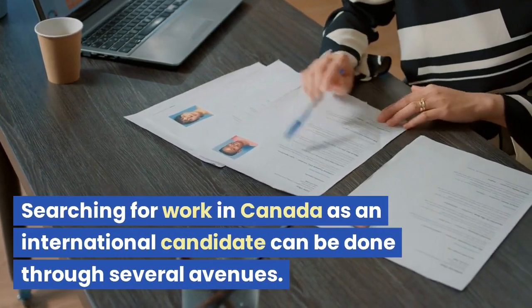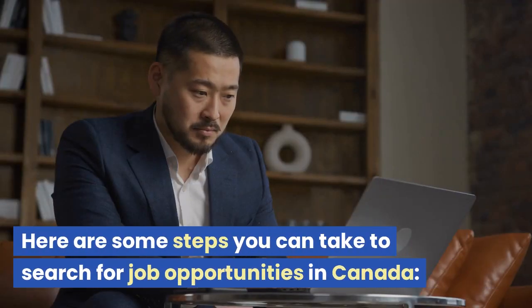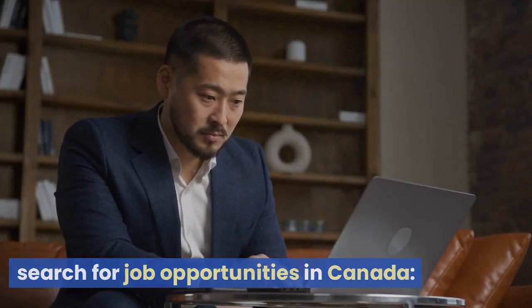Searching for work in Canada as an international candidate can be done through several avenues. Here are some steps you can take to search for job opportunities in Canada.